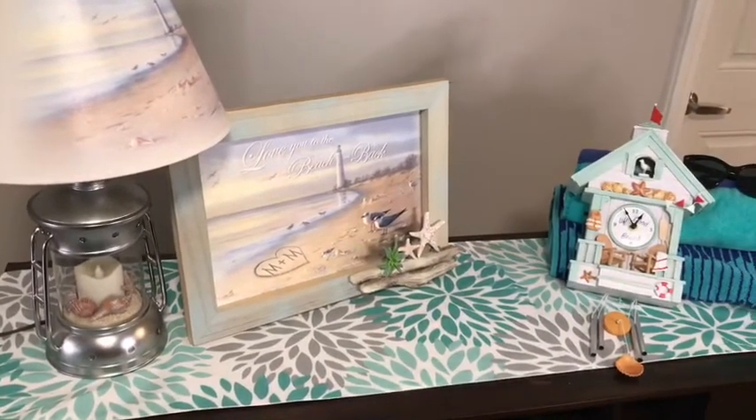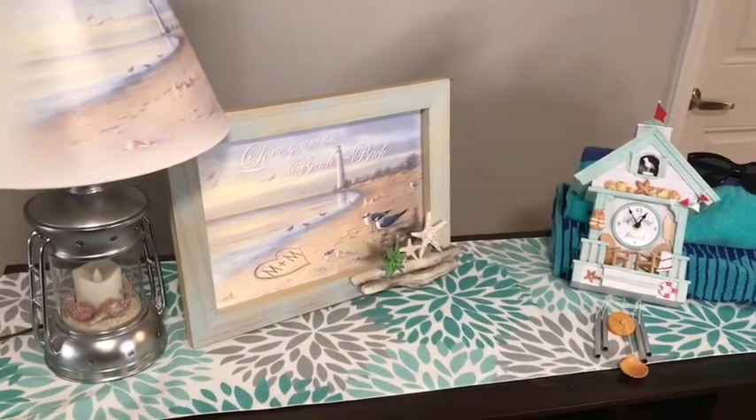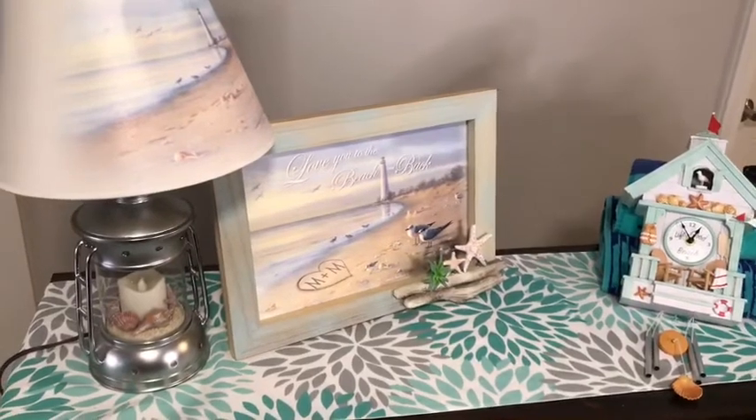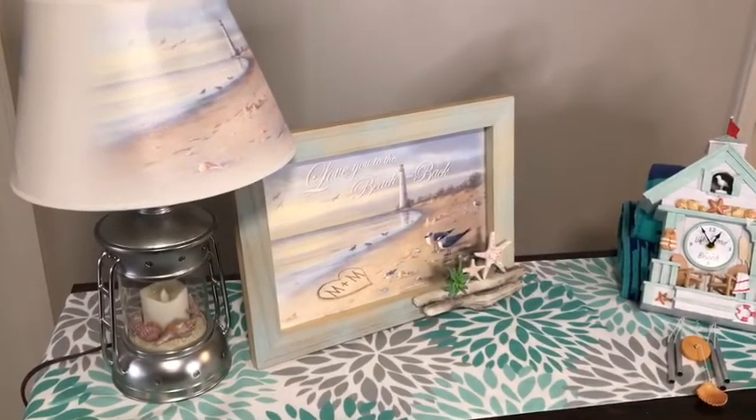And now we're going to talk to Adrienne from our sister company, The Hamilton Collection, about those Precious Moments beach-themed figurines that I think are adorable. I hope you do too. Adrienne?